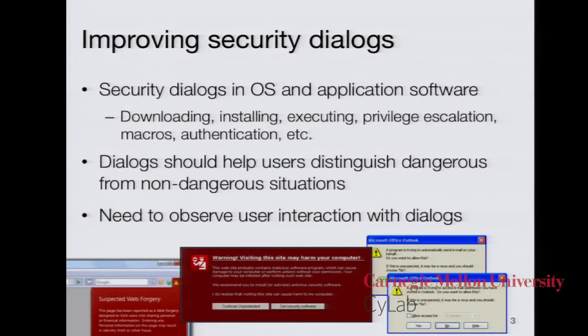The problem with these warnings is obviously that nobody reads them. They just assume they say the same thing and aren't worth their time. We've had a research project here for several years trying to figure out how we can improve these computer security dialogues. These dialogues appear in operating system software and application software where the user is not really thinking about security — when they're downloading, installing, or running software, running macros, authenticating — and they get prompted with these warning dialogues and asked to make a decision.